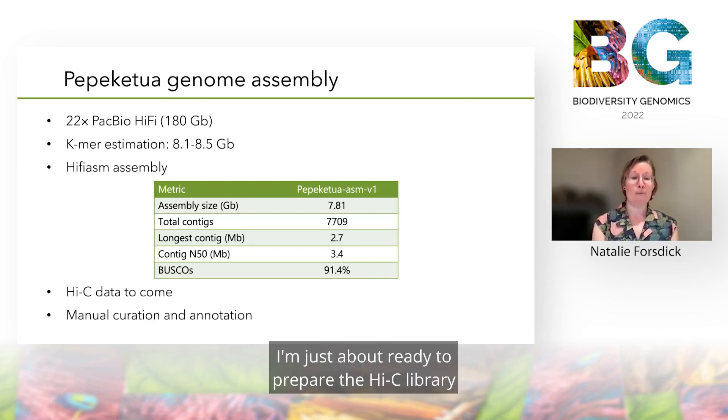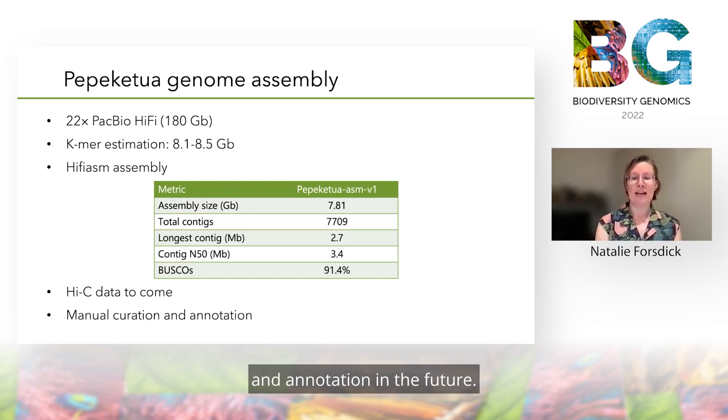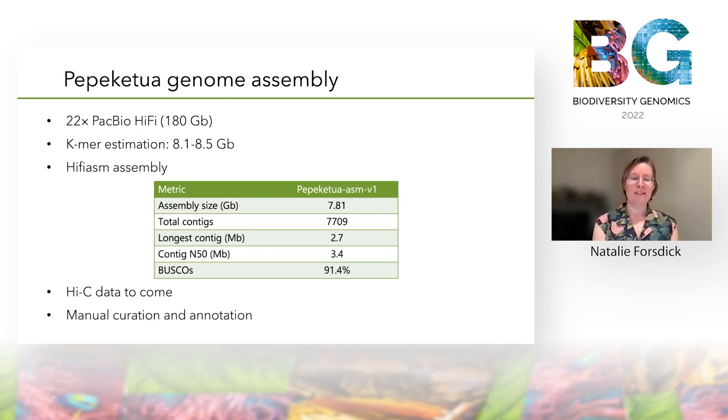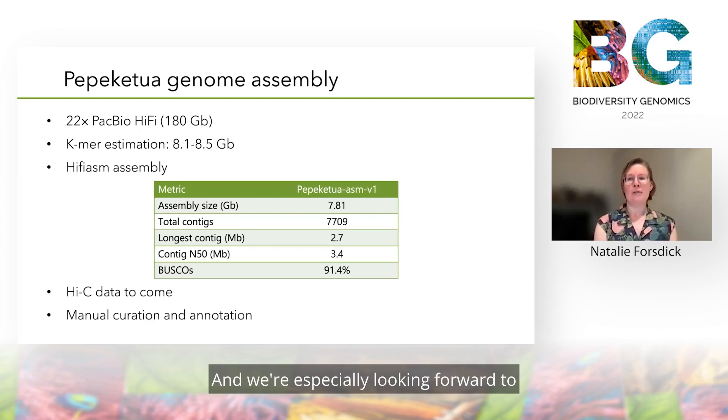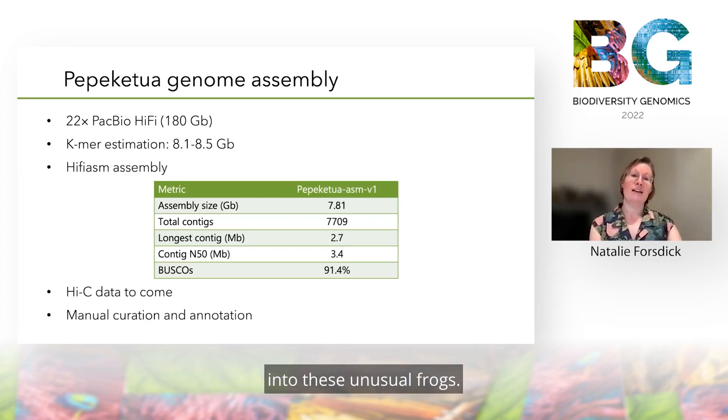I'm just about ready to prepare the Hi-C library for sequencing, and this will help with scaffolding down the track. We'll then continue with manual curation and annotation in the future, and we're especially looking forward to continuing with population genomic research into these unusual frogs.